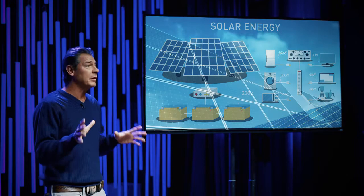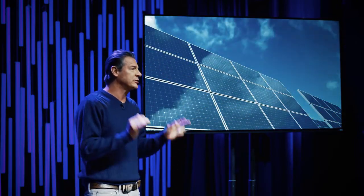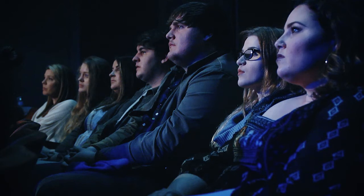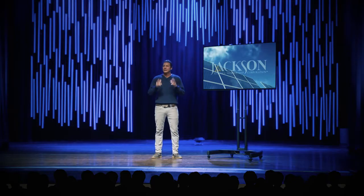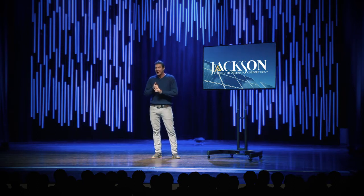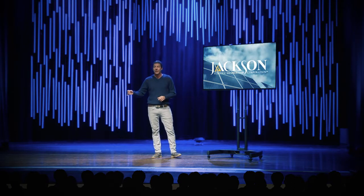But here's the really cool thing — there's a way you can start leveraging renewable energy in your home today without the expense of doing it yourself. Jackson EMC is a leader in Georgia when it comes to green energy, from water to biomass to landfill gas to solar itself. Jackson EMC is generating power for your home from renewable energy right now.